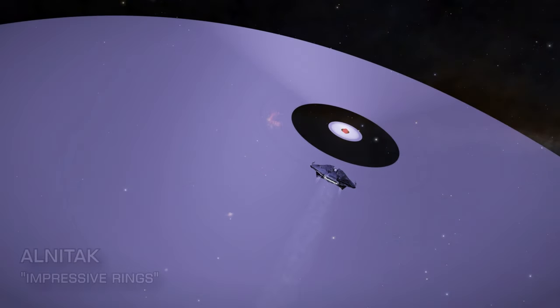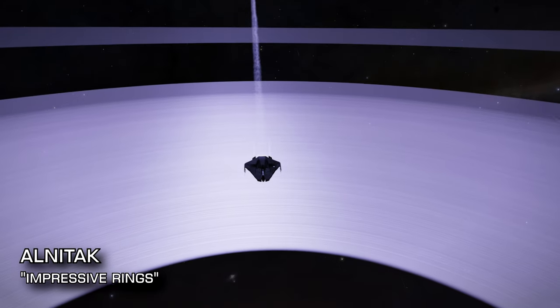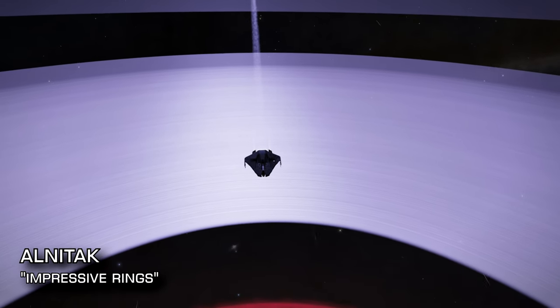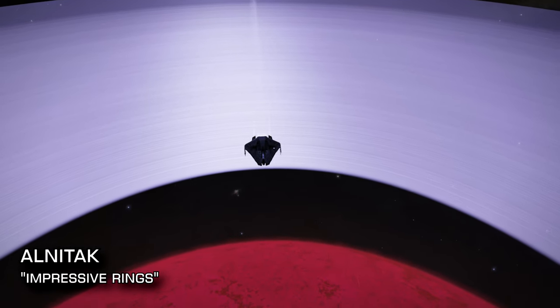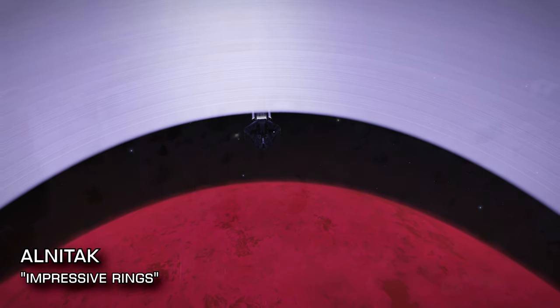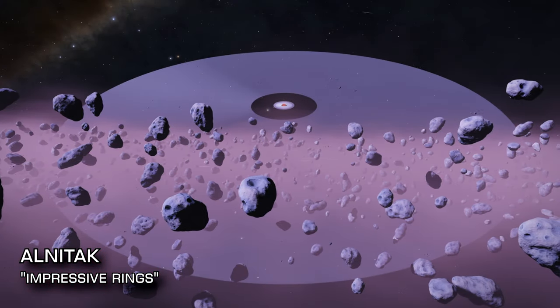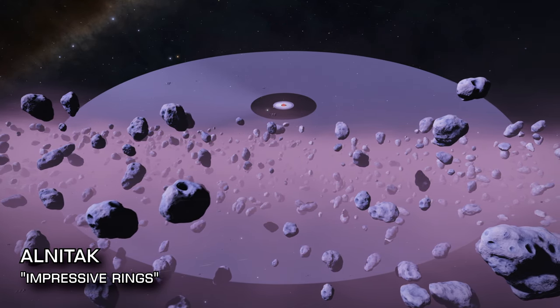Next, 736 light years from Sol, another O-class star and another tourist beacon which will describe the site before you as 'The Impressive Rings.' Impressive really doesn't do the rings of Alnatak 8 justice, however — they are nothing short of absolutely colossal, so big as to utterly overshadow the class L dwarf star at their centre.